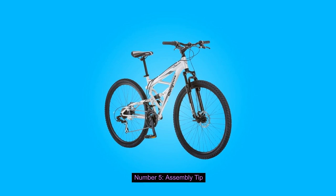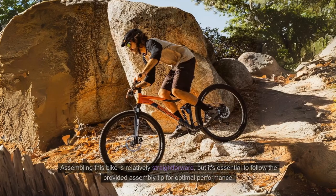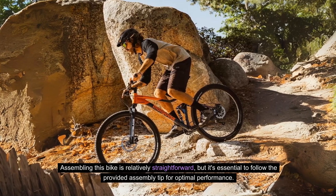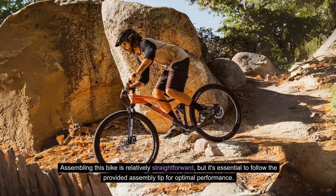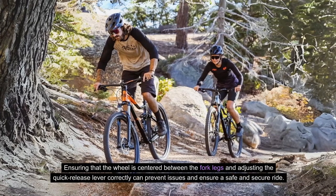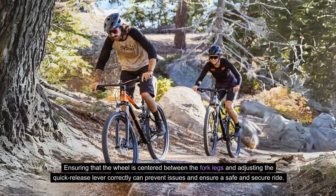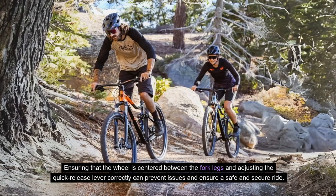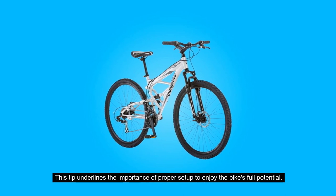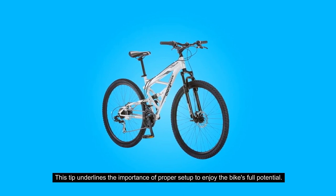Number 5: Assembly Tip. Assembling this bike is relatively straightforward, but it's essential to follow the provided assembly tips for optimal performance. Ensuring that the wheel is centered between the fork legs and adjusting the quick-release lever correctly can prevent issues and ensure a safe and secure ride. This tip underlines the importance of proper setup to enjoy the bike's full potential.